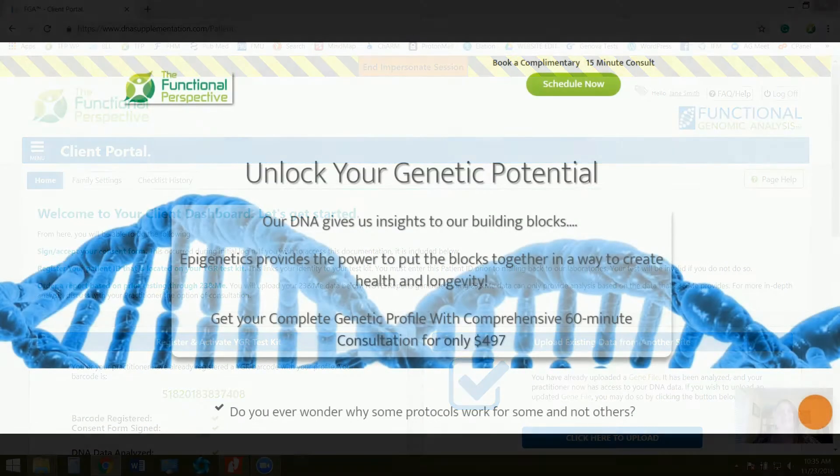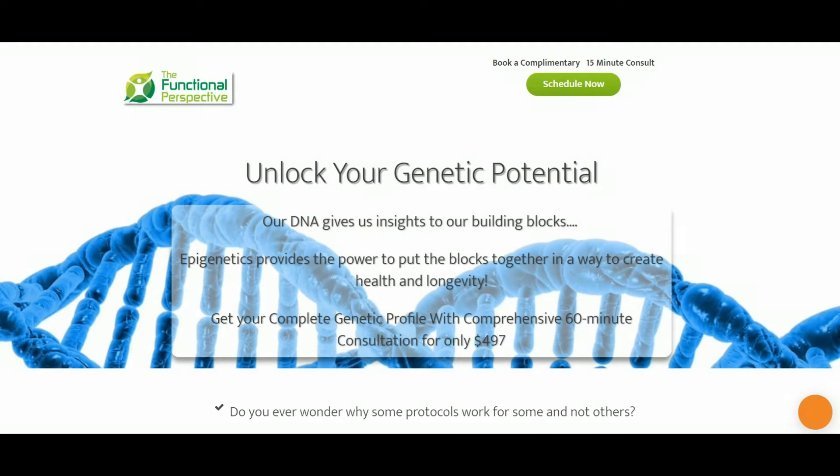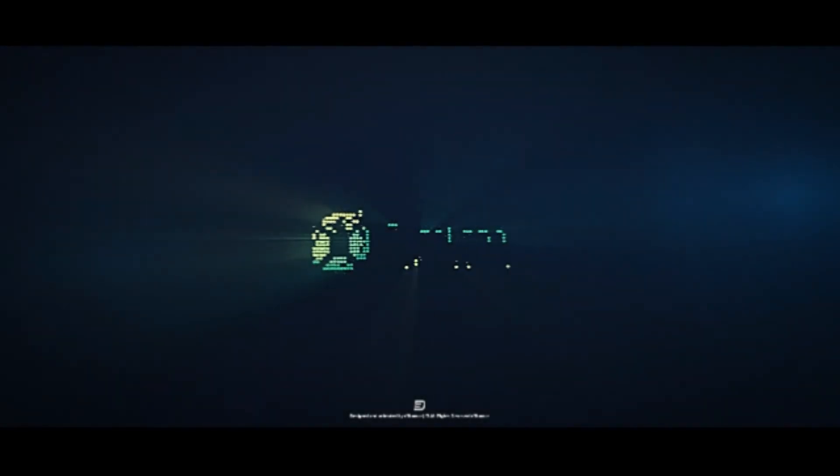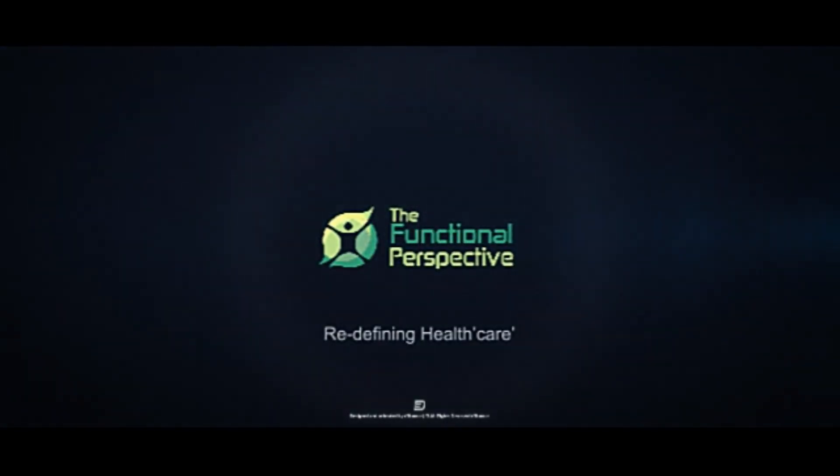I look forward to connecting with you all and helping you unlock your genetic potential. You all have a great day. Take care. Bye!